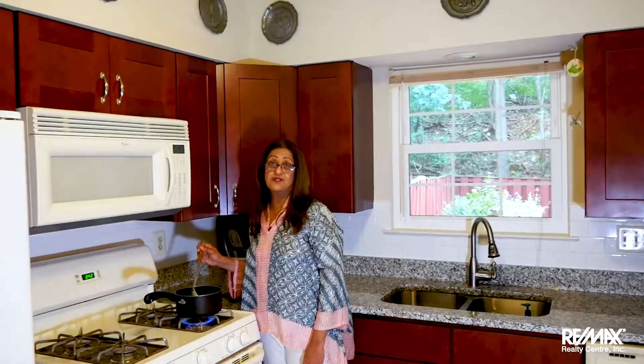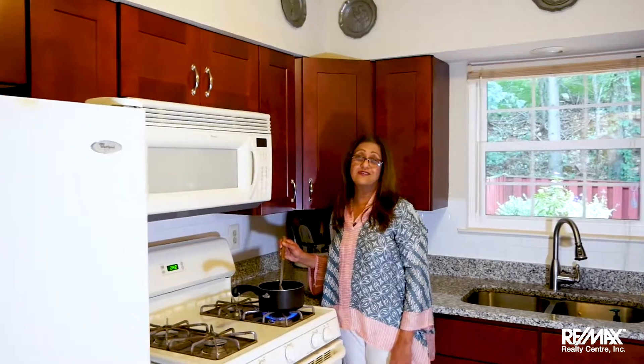This kitchen is a dream. Just imagine cooking in here. And if you're not a good cook and you burn your food, we have a smoke detector that's really working.